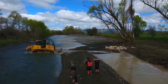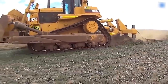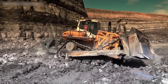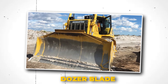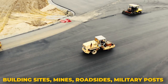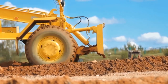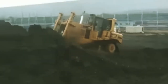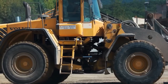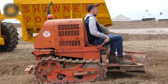A bulldozer is an extremely strong crawler, also known as a caterpillar track tractor, that has a blade attached to it. Although the term bulldozer is frequently used to refer to any large engineering vehicle, the name technically refers only to a tracked tractor with a dozer blade attached. On building sites, mines, roadsides, military posts, heavy industry factories, and huge government projects, bulldozers are a common sight. They have undergone several transformations, leading to new machines like the loader tractor. A very small bulldozer, frequently referred to as a calf dozer, is helpful for operating in small workspaces like mines.